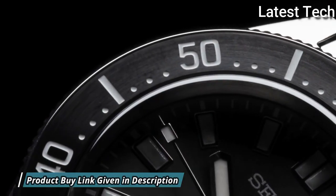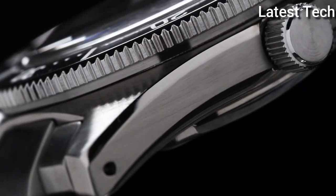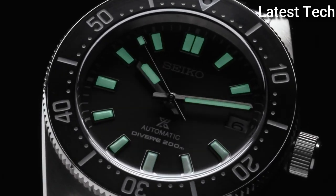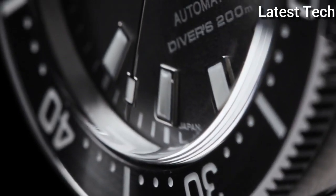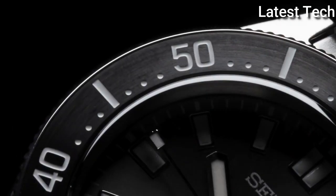Case dimensions are 42.4 mm in diameter and 11.7 mm in thickness. Display type: analog. This timepiece has sapphire glass, stainless steel band, band color: silver.